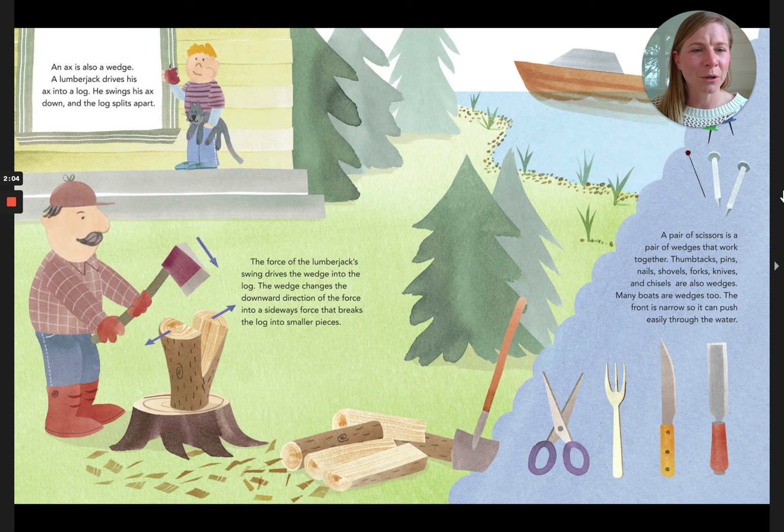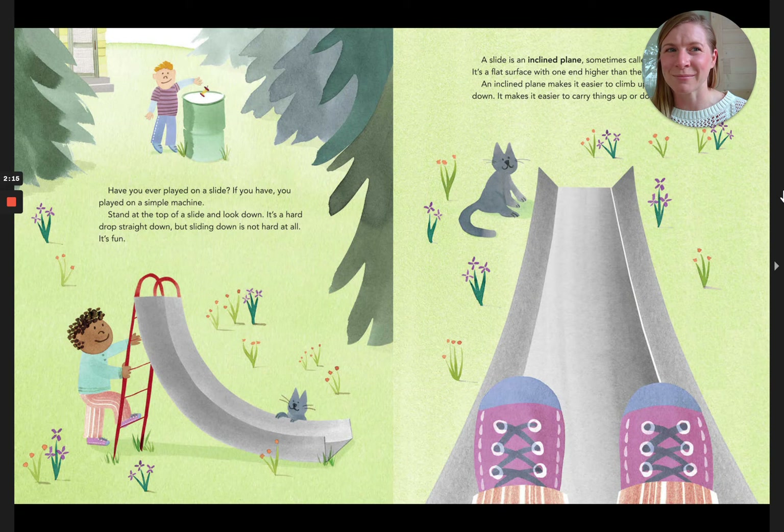Many boats are wedges too. The front is narrow, so it can push easily through the water. Have you ever played on a slide? If you have, you've played on a simple machine. Stand at the top of the slide and look down. It's a hard drop straight down, but sliding down is not hard at all.